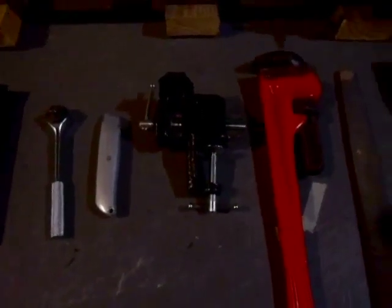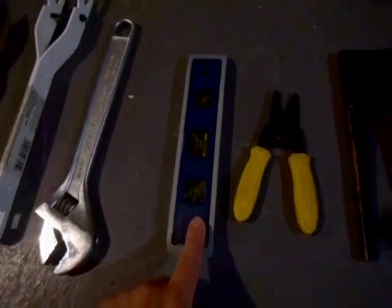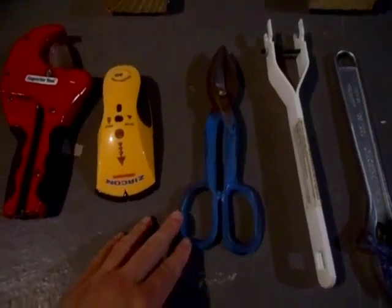42, the pipe wrench. 41, the clamp on the vise. 40, the utility knife. 39, the ratchet. 38, the rivet gun. 37, the wire stripper. 36, the level. 35, the crescent wrench.